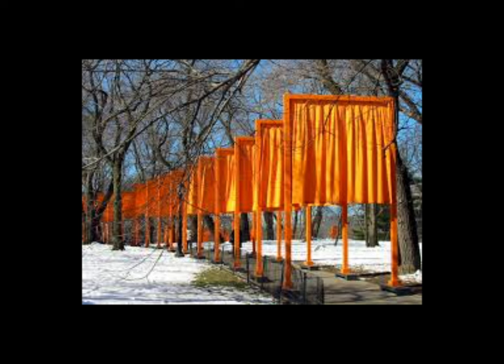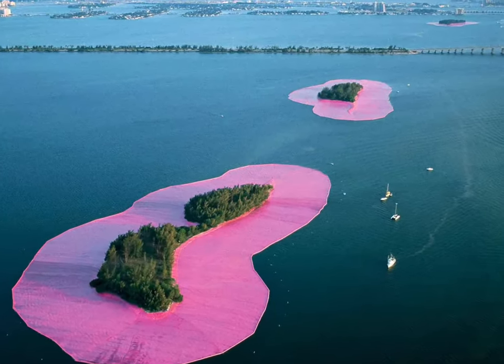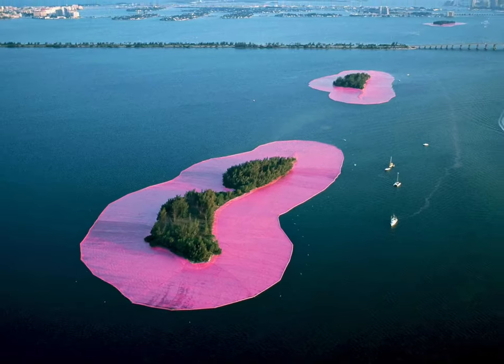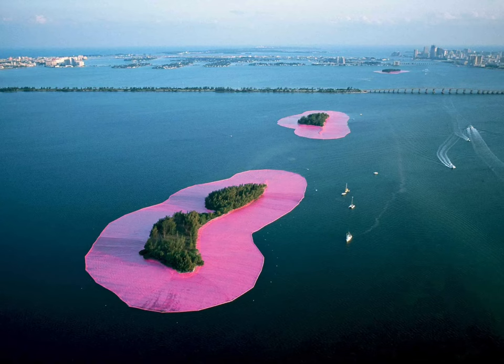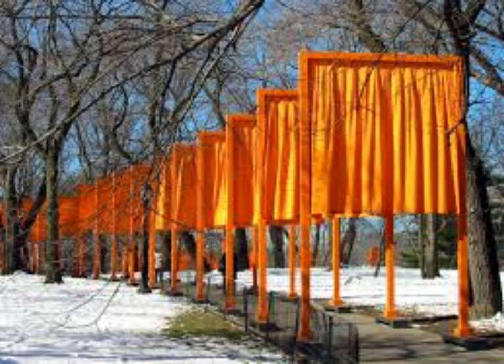In the 70s and 80s, Christo and Jean-Claude, an artist pair, were trying to create public art. For example, in 1980 they surrounded islands in Biscayne Bay with pink fabric. Their goal for this artwork is that it's ephemeral — it's meant to end, so it's an experience. Now we're really used to pop-ups, but back in the 1970s when they were innovating this, it was somewhat uncommon.